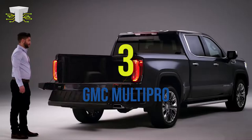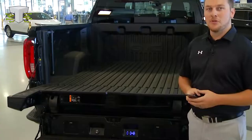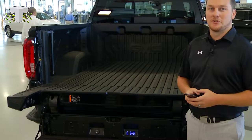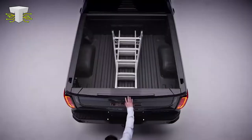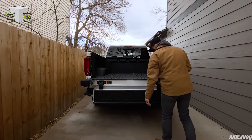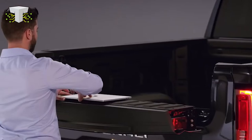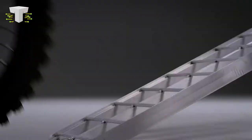Number 3: GMC MultiPro. GMC has become recognized for industry-first innovations, but with the 2020 GMC Sierra 1500, they've outdone themselves. This full-size truck includes the world's first six-function MultiPro tailgate, as well as a host of features none of its competitors have. The MultiPro tailgate is far more than a traditional tailgate — it's analogous to a multi-purpose tool capable of being adapted on the fly. The six-function MultiPro tailgate combines two tailgates into one, with a primary tailgate and a smaller inner tailgate. The internal gate can be raised independently of the main unit.